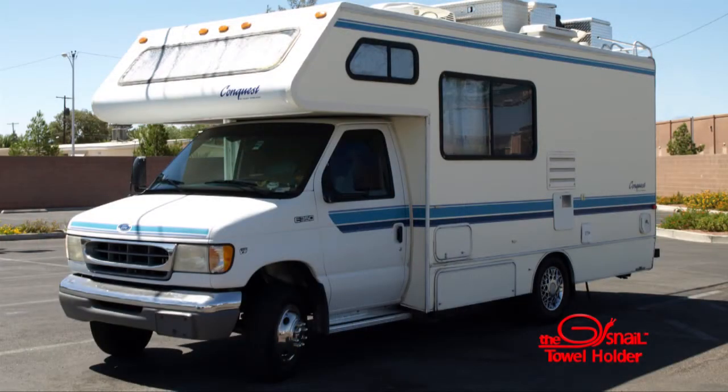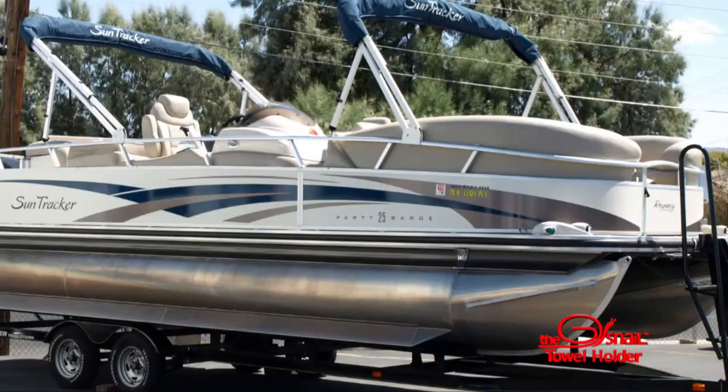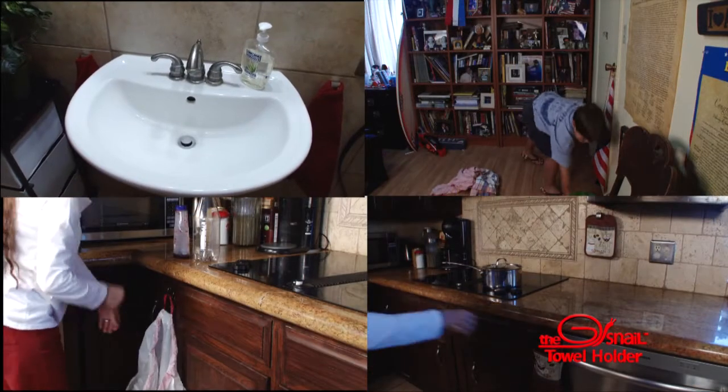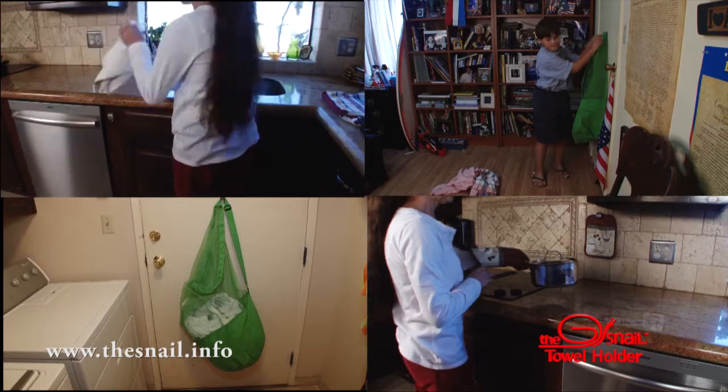You can also use the Snell in your RV, camper, motorhome, or boat to keep your items secure while traveling. So many uses and easy to use. The Snell is perfect for any space you need to hang something.